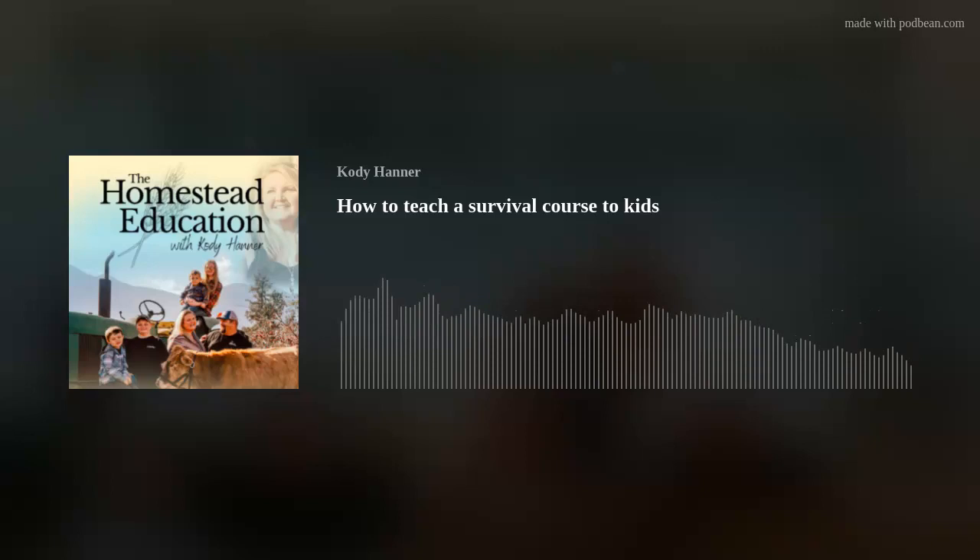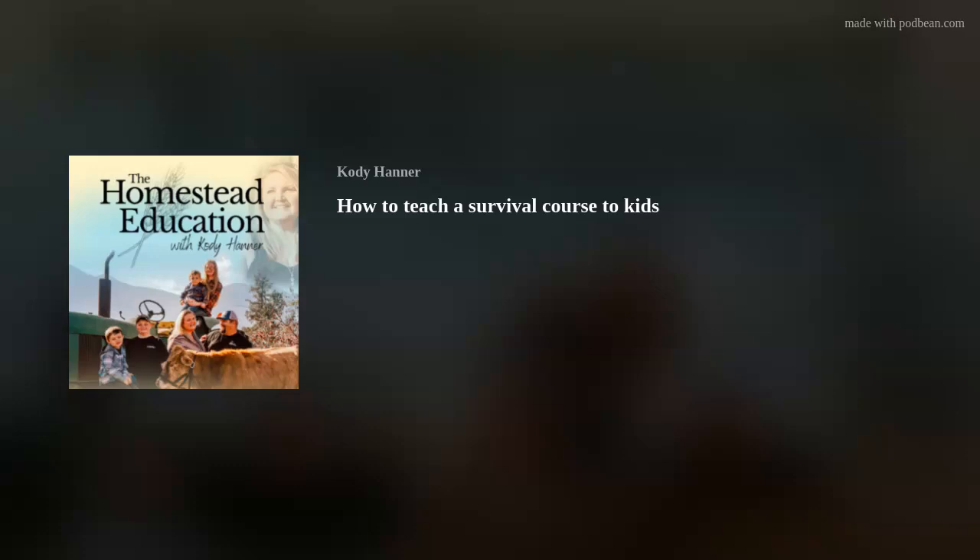Hi there, and welcome to the Homestead Education Podcast. Do you have a homestead, farm, or just dream of a rural life? This is a show to help you and your kids grow your own food and grow as a person. I'm your host, Cody Hanner. I'm a homesteader, homeschool mom of six, and small town enthusiast. I was raised by an old school ranger and blessed by the grace of God to have been exposed to so much of what rural life has to offer. Join me every week to talk about homesteading, homeschooling, and growth with a homestead education.